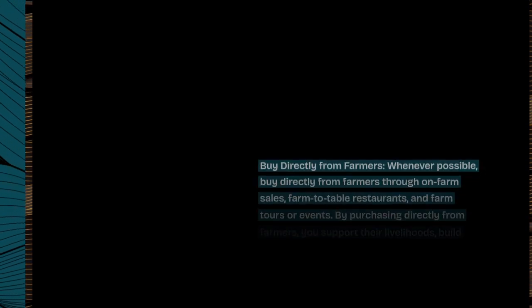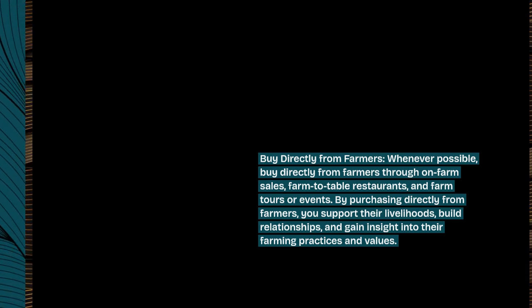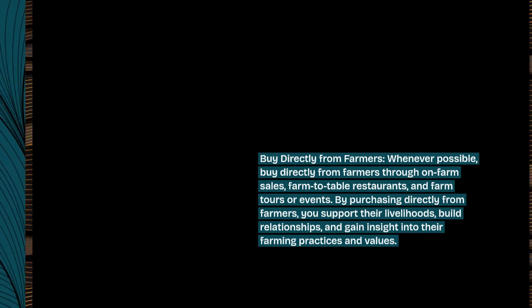Buy directly from farmers. Whenever possible, buy directly from farmers through on-farm sales, farm-to-table restaurants, and farm tours or events. By purchasing directly from farmers, you support their livelihoods, build relationships, and gain insight into their farming practices and values.